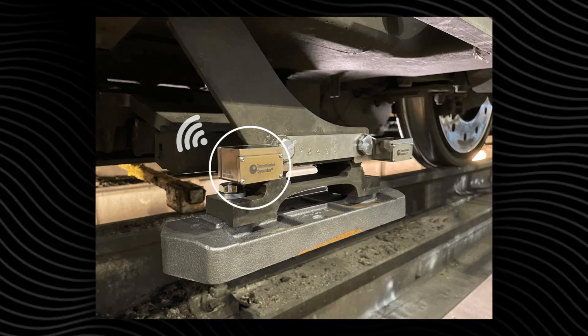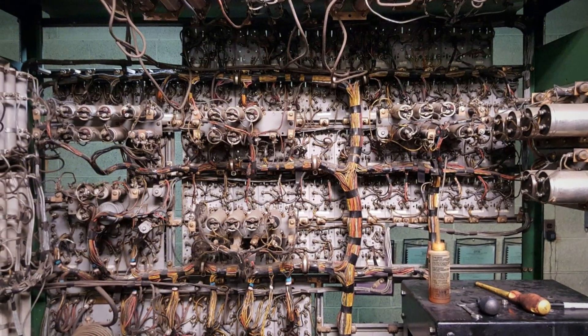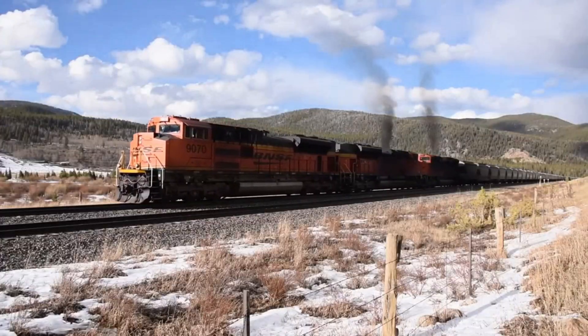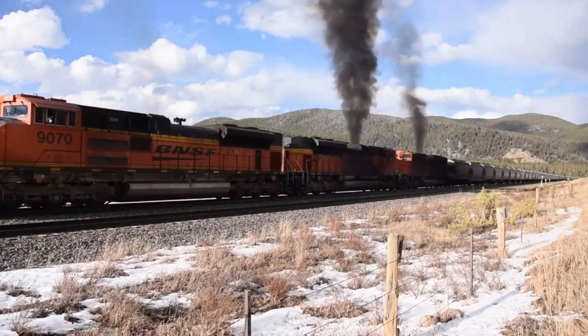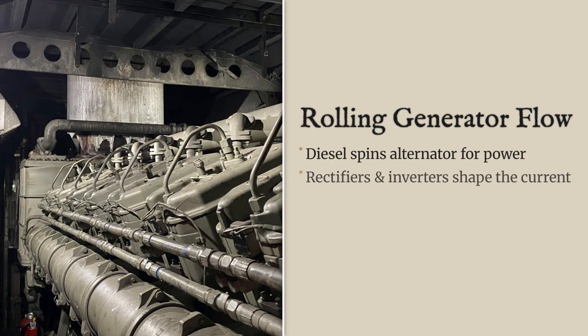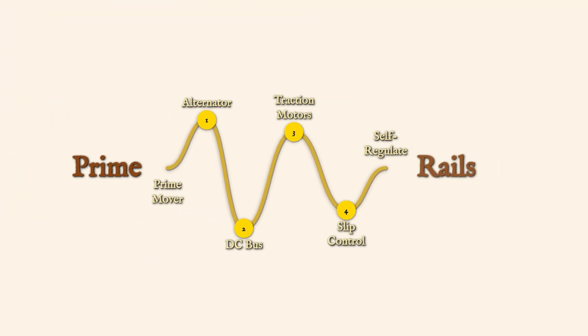If the wheels begin to slip on wet or greasy rail, sensors detect the difference in speed and the system instantly reduces torque, sometimes applying sand to the rails for extra grip. This wheel slip control is far more advanced than the old relay-based systems, allowing modern locomotives to start heavier trains and climb steeper grades without stalling or damaging equipment. The entire chain — diesel engine, alternator, rectifiers, inverters, and traction motors — works together as a single, self-regulating power plant on rails.